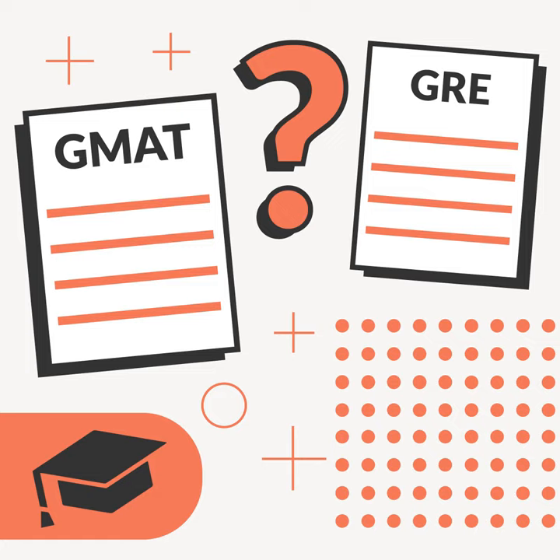Check out our website, thecollegeinvestor.com, if you want to dive deeper on this subject or any other subject — there are a ton of resources for you. Again, it's thecollegeinvestor.com.